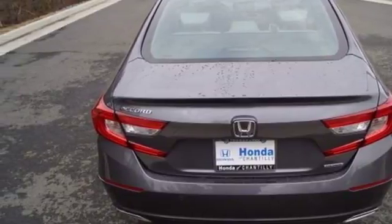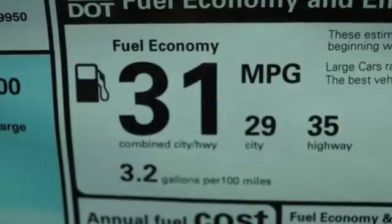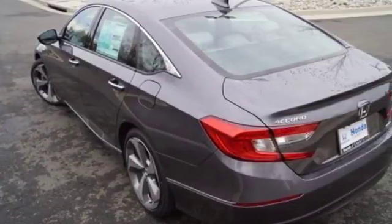Turbo inline four-cylinder engine, power sliding and tilting sunroof, four-wheel anti-lock disc brakes, and heated and ventilated leather bucket seats.